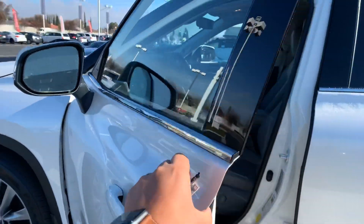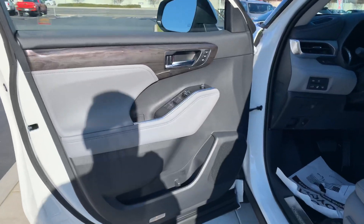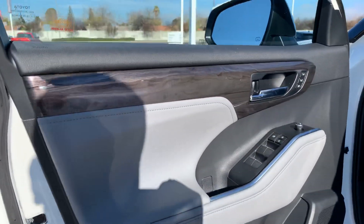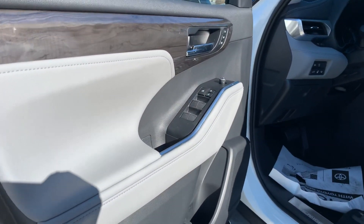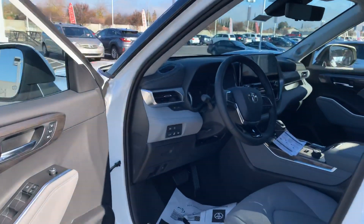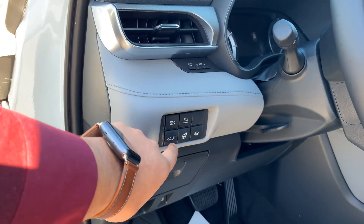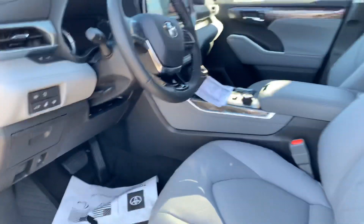It does have a blind spot monitor and rear cross traffic alert, plus heated side mirrors. This is brand new for 2020 — they changed the interior. The engine and transmission stayed the same, but Toyota has had a really good drivetrain. It still tows about 5,000 pounds. The whole interior finish is really nice. It has JBL premium audio with about 11 speakers, automatic high beams, panoramic 360 view, and a power liftgate.